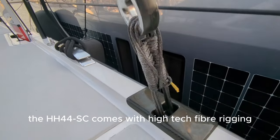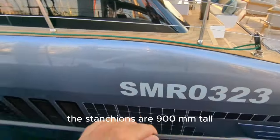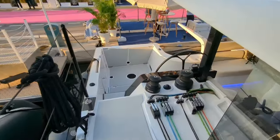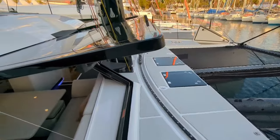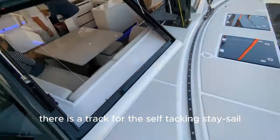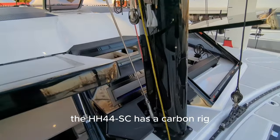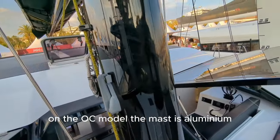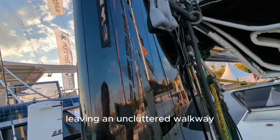The HH44SC comes with high-tech fibre rigging. The stanchions are 900mm tall. Two large forward-facing windows open fully from the inside. There is a track for the self-tacking staysail. The HH44SC has a carbon rig; on the OC model the mast is aluminium. Lines run back under the deck, leaving an uncluttered walkway.